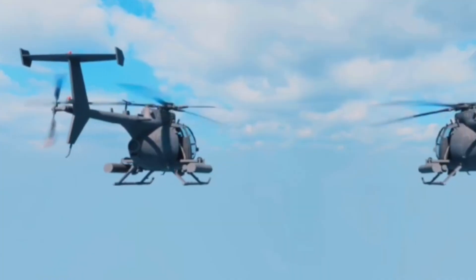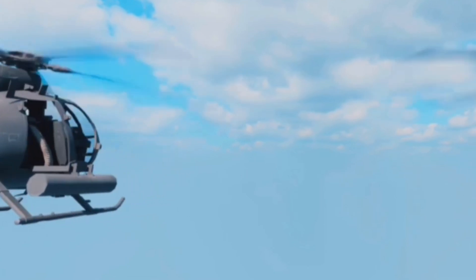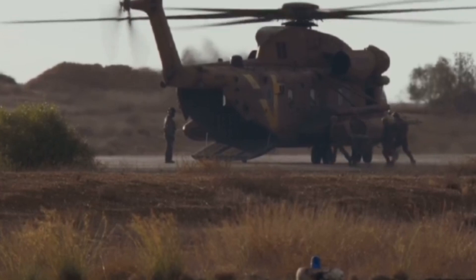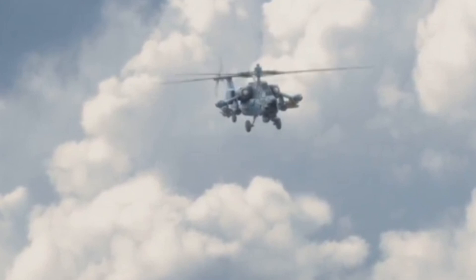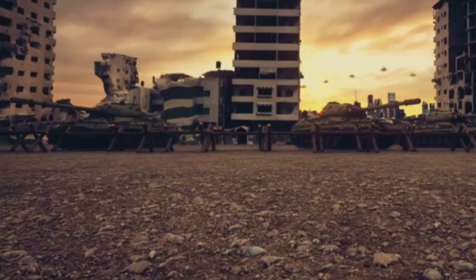Today we're counting down the 20 most futuristic military helicopters you won't believe actually exist. We're talking record-breaking speed, stealth tech, and machines so powerful they can lift tanks or vanish from radar. From sci-fi designs to real-world engineering marvels, this is the ultimate showcase of next-gen aerial firepower. Let's jump right in.